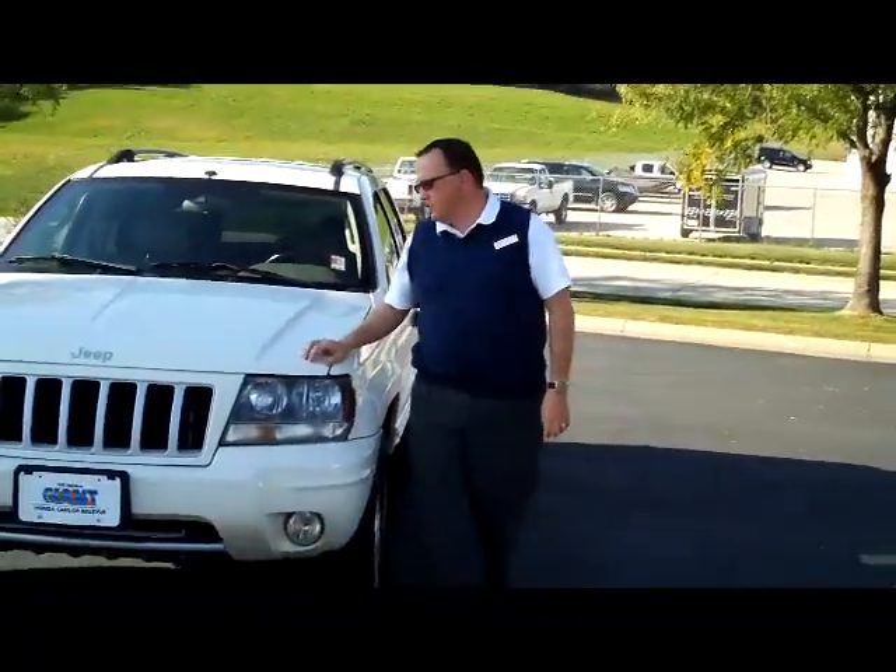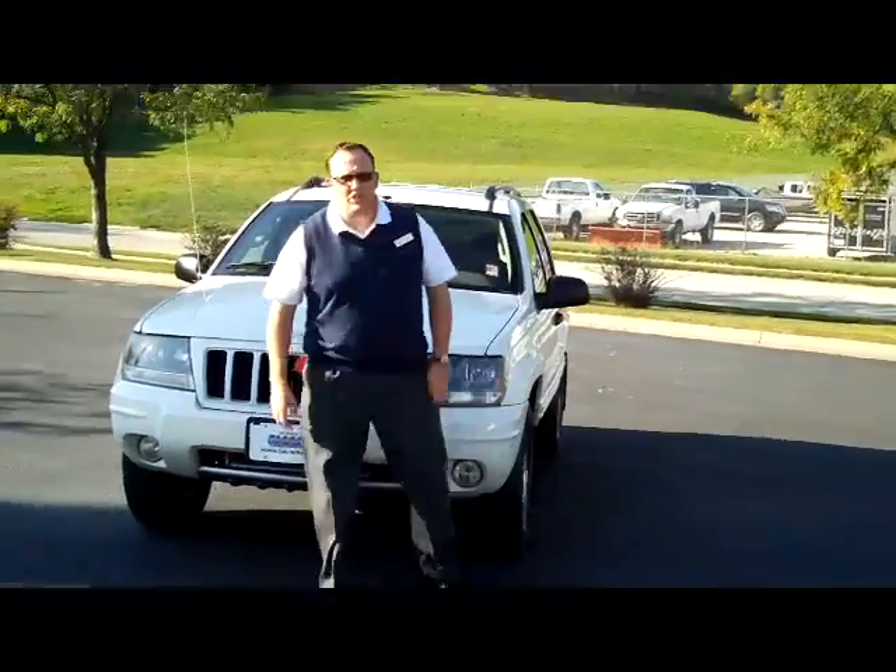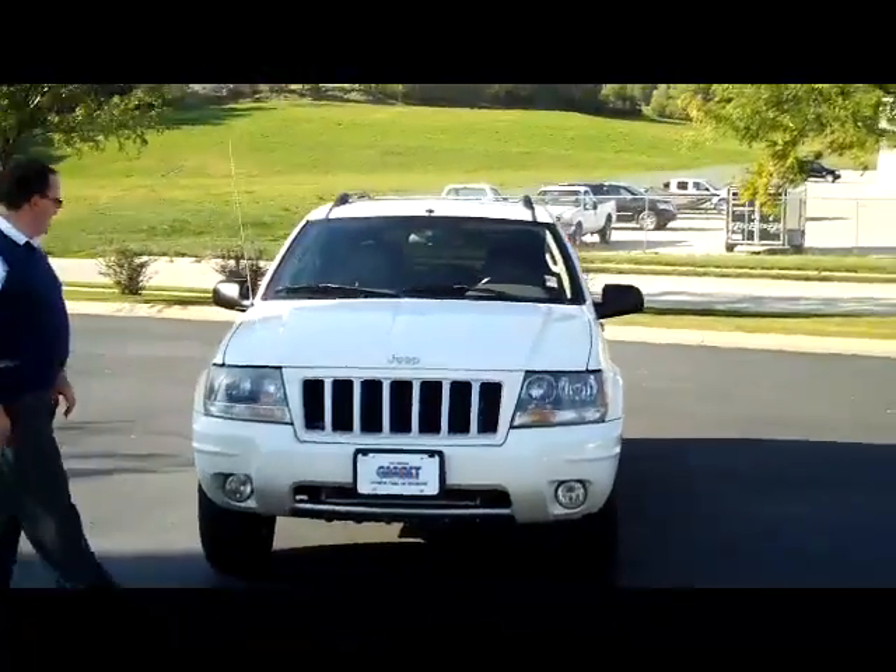Kelly here for the Honda Giant, here to show you the 2004 Jeep Grand Cherokee Laredo Special Edition.